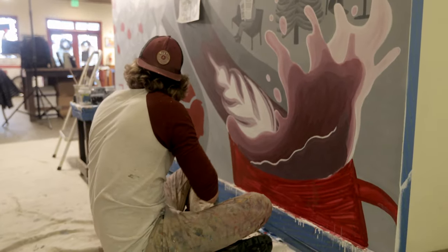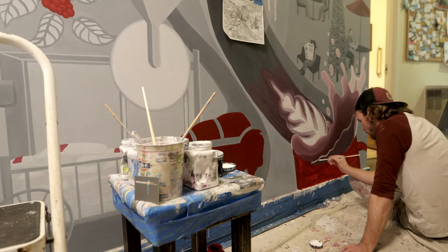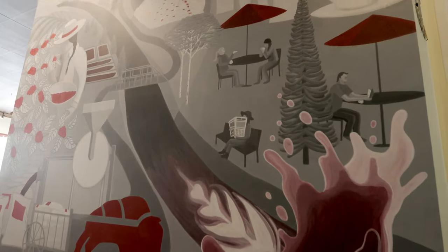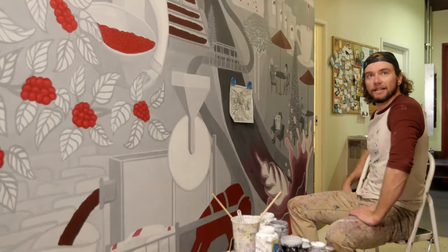And just to finish it off, just some latte art in the river splashing into a big cup. That kind of wrapped up the whole journey of the bean with the pops of red. And it turned out pretty all right, I'd say.